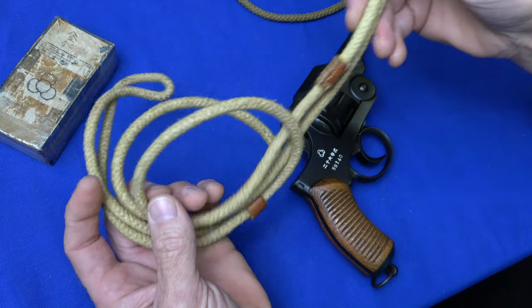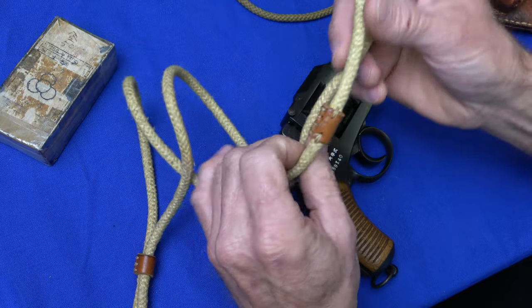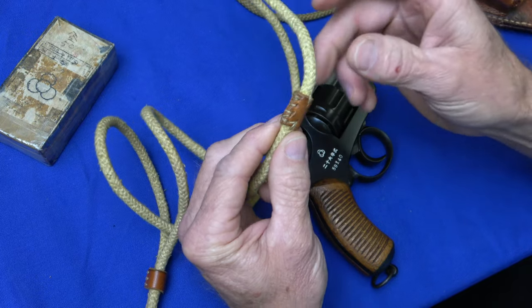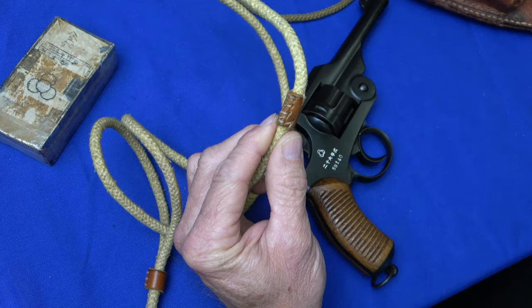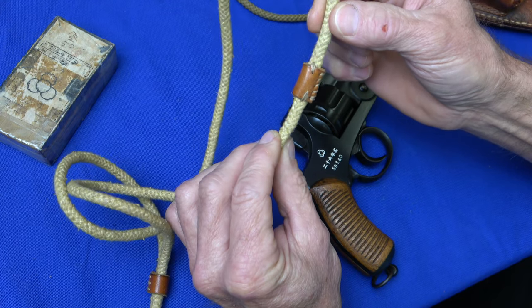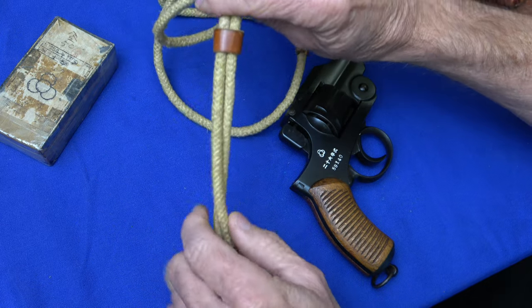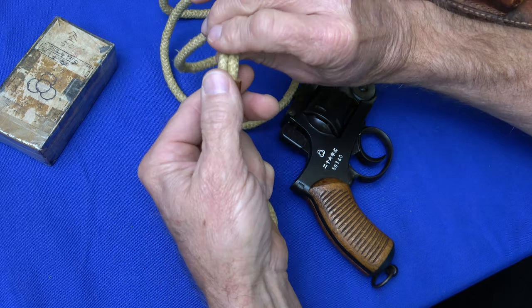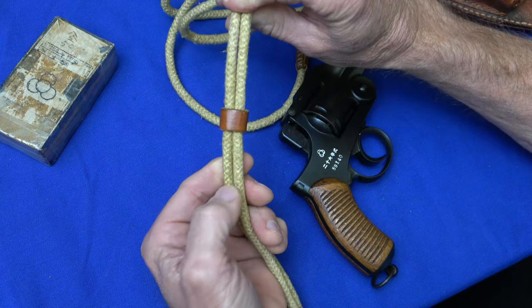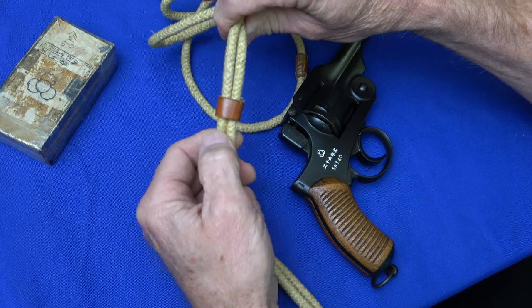The lanyard is cotton and one piece. Where the lanyard was cut, this is how it's joined together. It has a sliding keeper so it could be adjusted on the soldier's neck — they could adjust the tension that way.